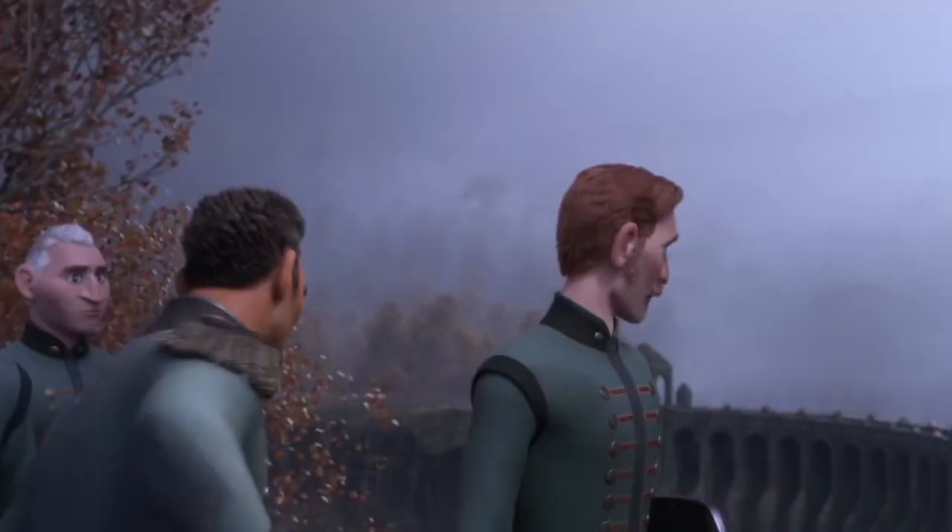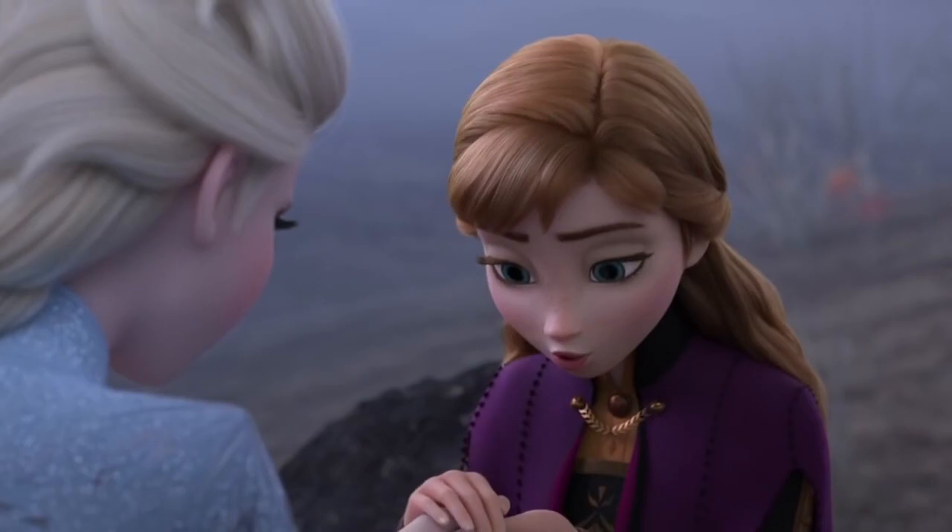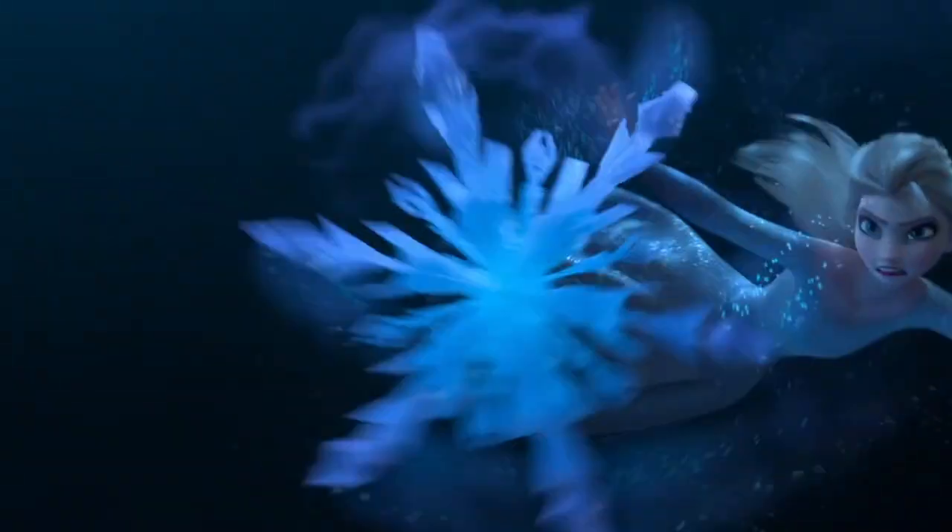You'll notice in this shot that it's the bridge that was spoken about earlier with the Trolls' vision — so obviously this bridge is significant, no idea why, but it's significant. The next sequence is a bunch of stuff we've kind of already seen before: the Nokk water horse, the rock giants, and a bit of the sequence from the first trailer of Elsa trying to cross the sea. A lot of the same stuff we've already seen, not a lot to add there.